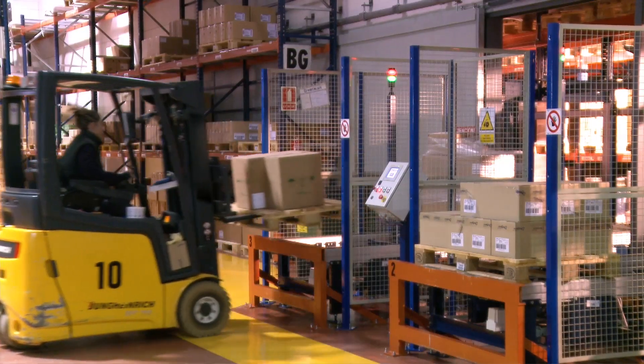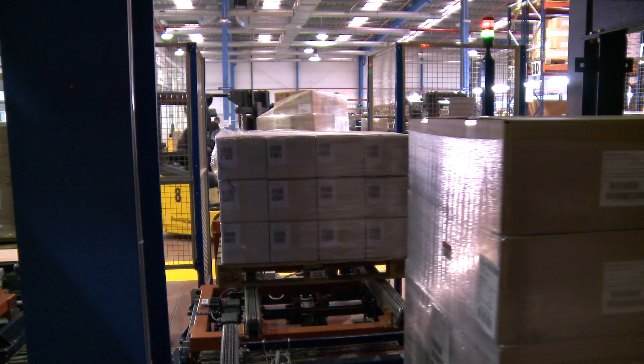Phase two: we automated the processes for moving pallets in and out of the warehouse. We had to find a way to set up a pallet conveyor system without interrupting activity, and without stopping some of the flows we had within the storage area. We had to change fundamentally the way in which the warehouse worked, without slowing down its daily operations during the transition.